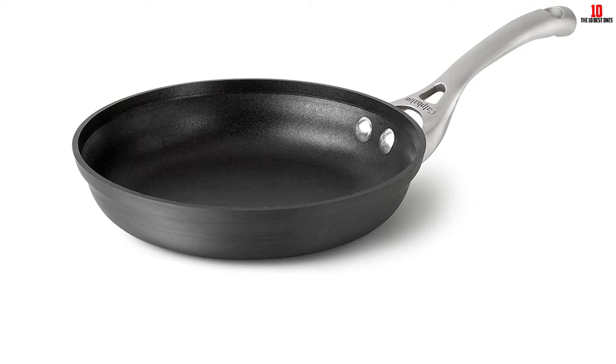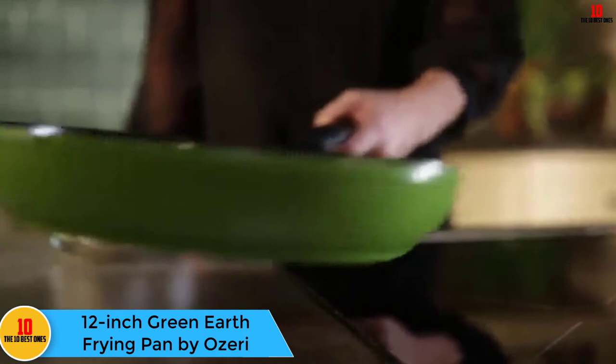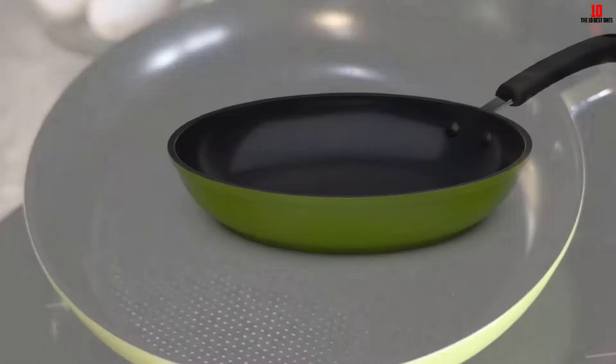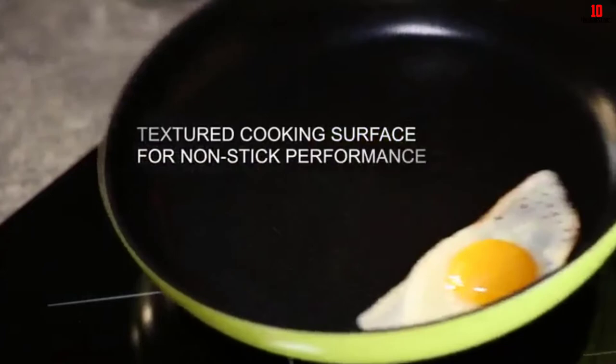At number four, we have the 12-inch Green Earth Frying Pan by Ozeri with textured ceramic. It makes use of Greblon, a safe ceramic coating from Germany. It was the first frying pan in the world to use the nonstick idea while still being free from PFOA, APEO, PTFE, and other chemicals. Their ceramic coatings are 100% PFOA, APEO, and PTFE free. It has an innovative honeycomb cooking surface that offers uniform distribution of heat and extraordinary nonstick performance that does not emit toxic substances at high temperatures.